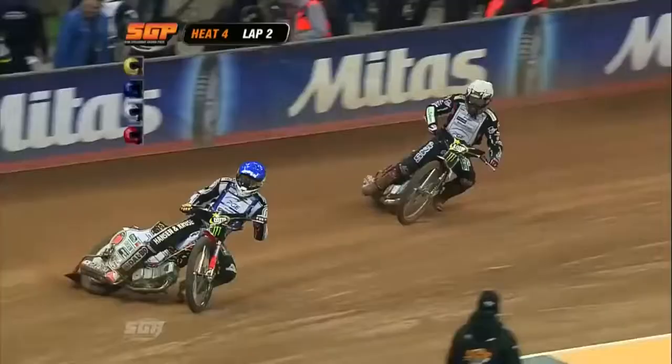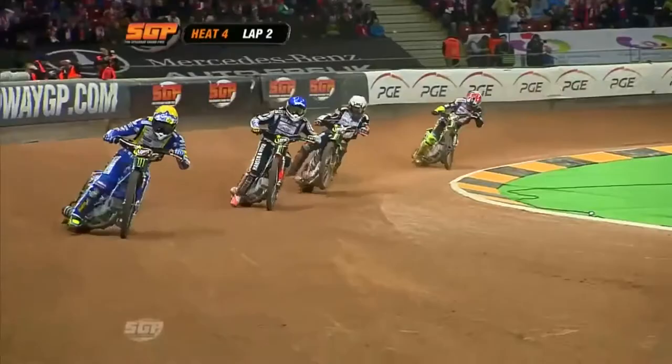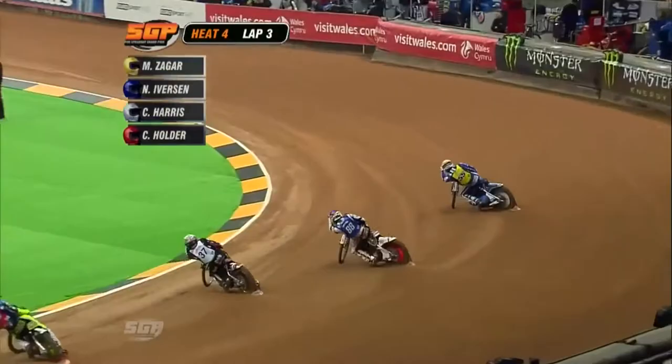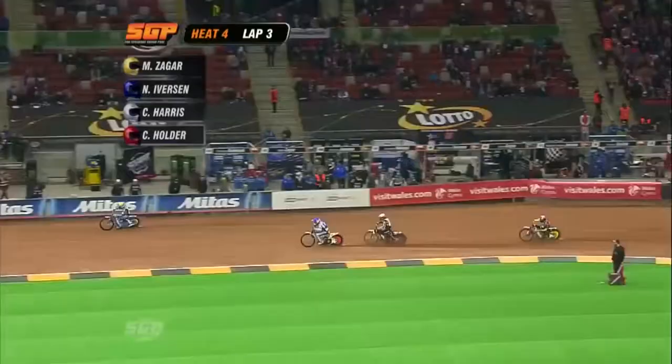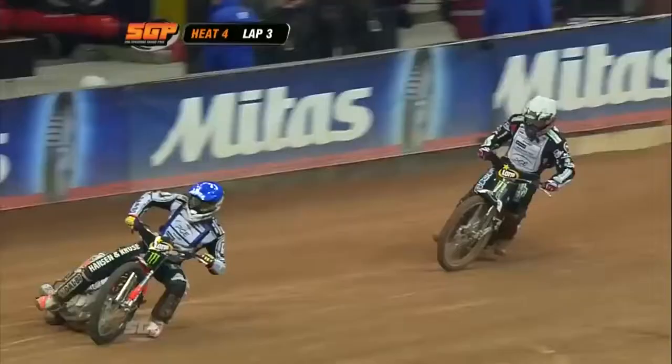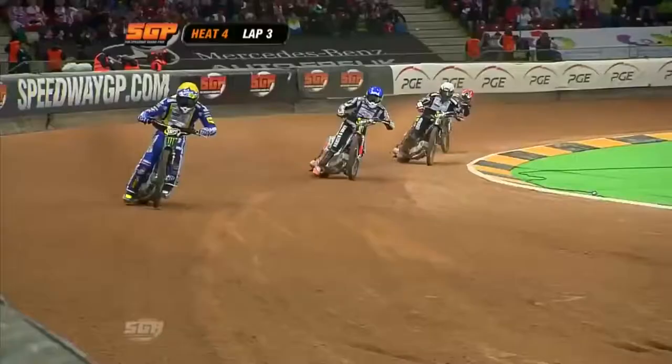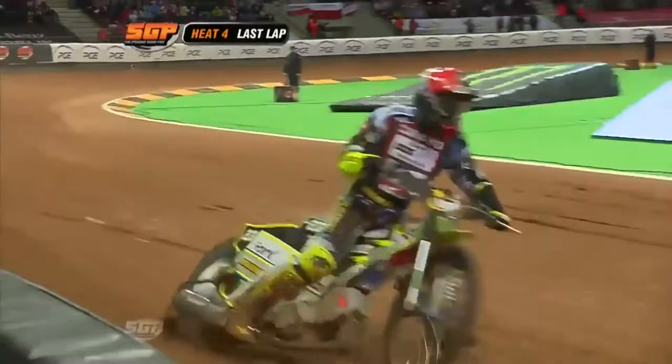Fabulous first start there from Matty Zegar, who didn't practice and he didn't need to, did he? Absolutely — Zegar propelled away from the tapes and is looking super good out in front. Everson coming under a little bit of pressure from Chris Harris, and Chris Holler looks a little bit tentative back in fourth place. Tight between Everson and Harris as they went down the back straight, but Zegar out in front looking like he's enjoying himself.